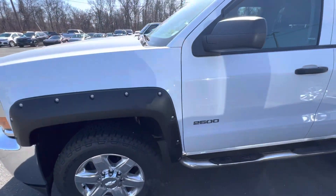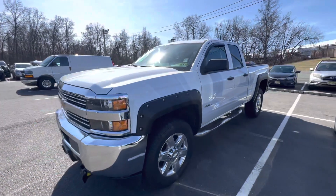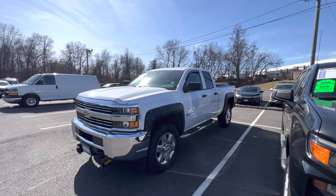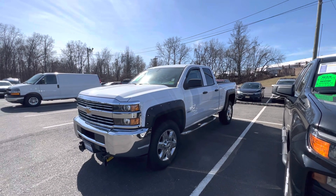My name is Sal Lombardino. I am a sales professional here with Bridgewater Chevrolet. Thank you so much for your interest in this truck, and I'm looking forward to talking to you soon. Thank you so much.